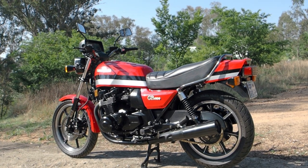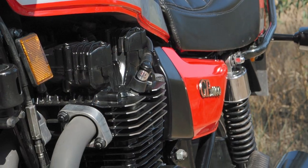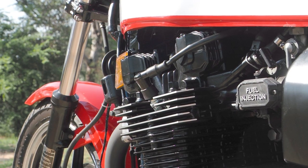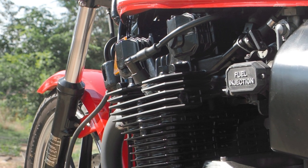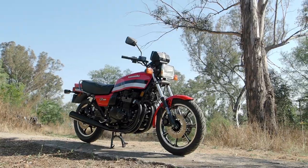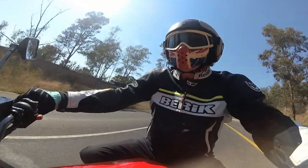It's a one-year-only model, with a bikini-faired B2 coming a year later. That had digital fuel injection, whereas this system is called port injection, which is a bit crude — but it still seems to work perfectly 40 years on.